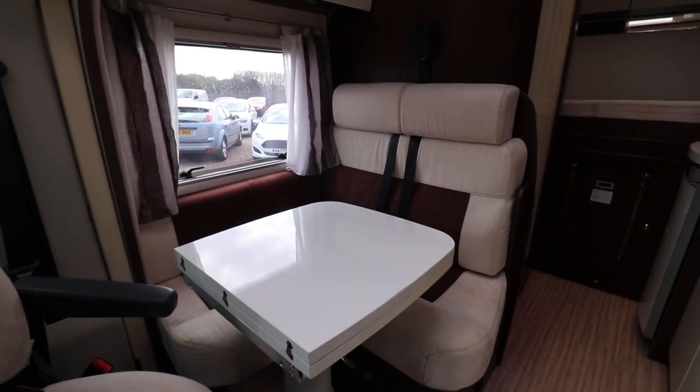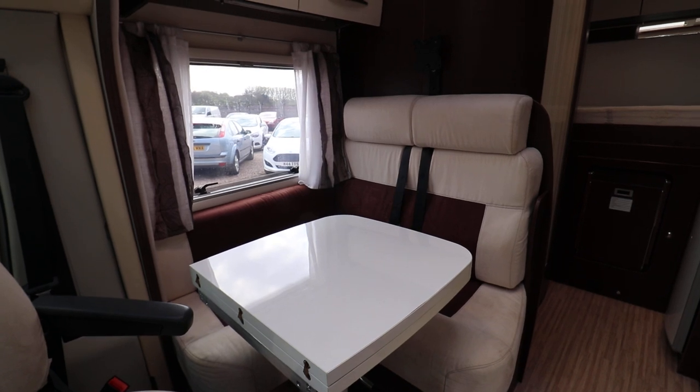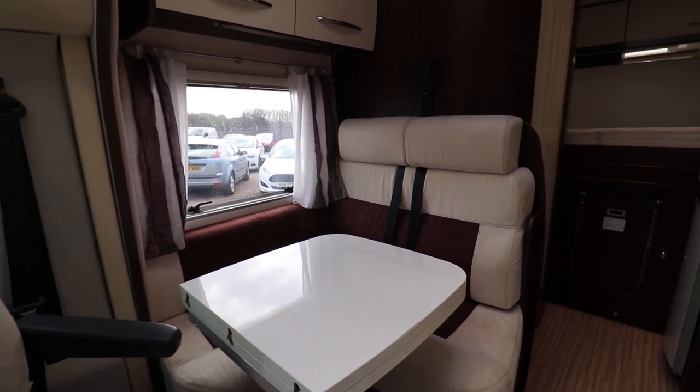So if you're interested in viewing this motorhome, please contact us on 0115 930 3140. Bye.